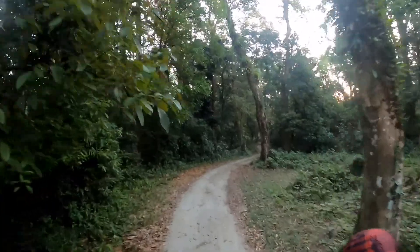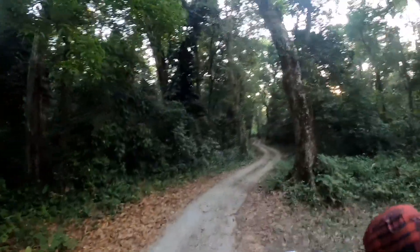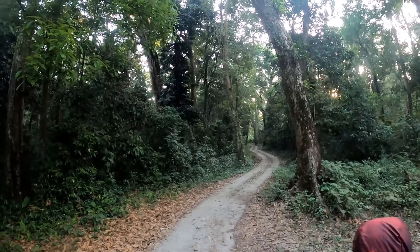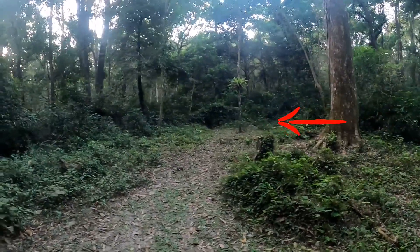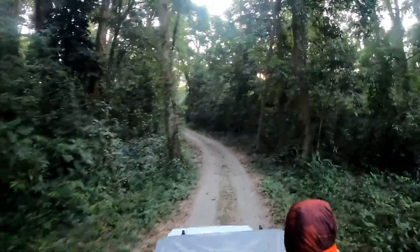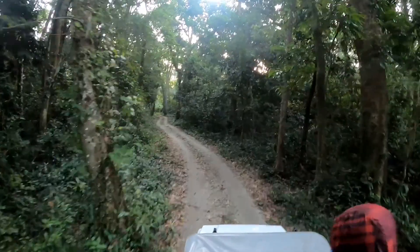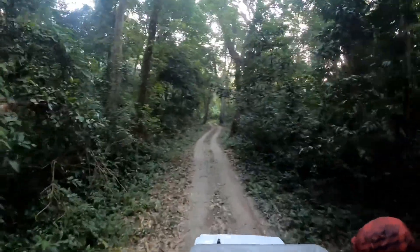The Chilapatha forest is also unique for another reason. It is home to an archaeological site that dates back to the Gupta period. This site is popularly known as the Fort of the Nol King, or in Bengali, Nol Rajar Gaur.